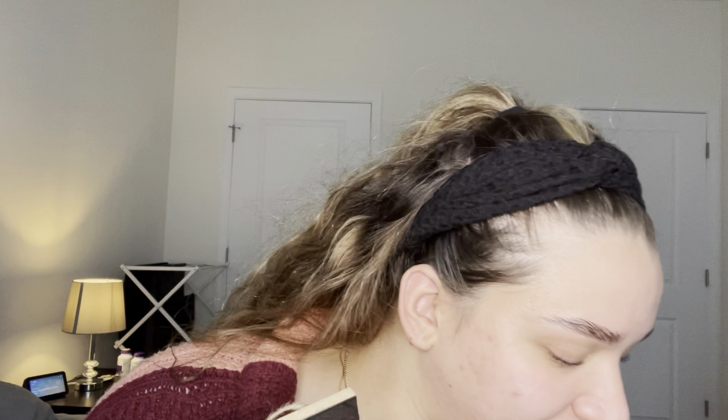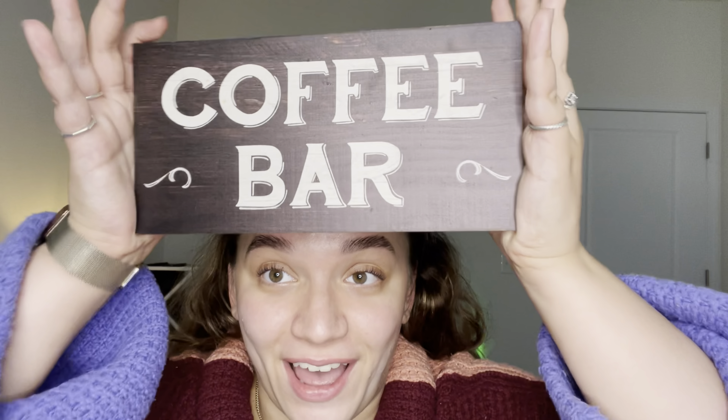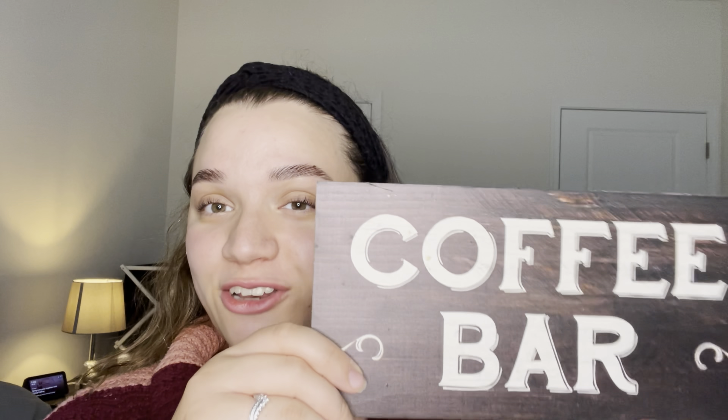Two more items and then we're done. My next item is this coffee bar sign — I feel like it's one of my only actual decor pieces. If you know me, you know I drink a lot of coffee and have a lot of coffee equipment in my apartment. So coffee bar is the vibe. It's a cute little sign — you can either hang it up or I just put it on a small ledge by the countertop backsplash.